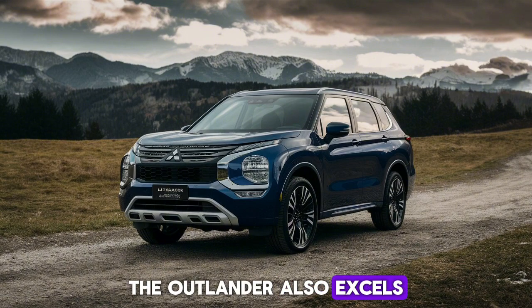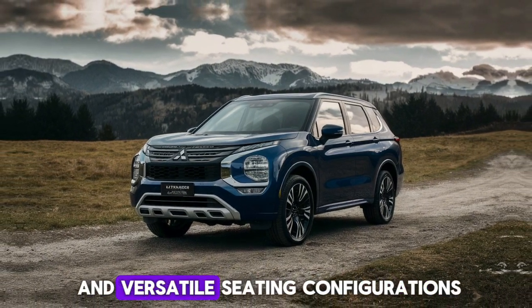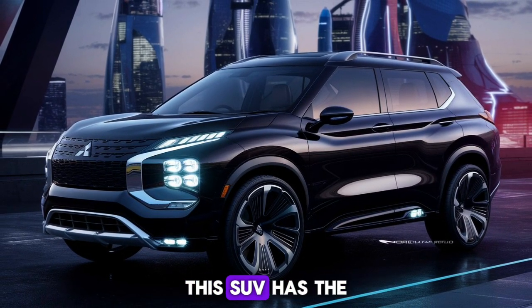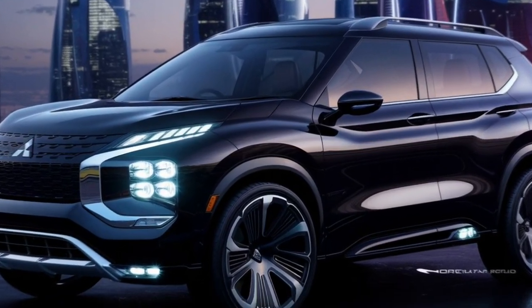The Outlander also excels in practicality, offering ample cargo space and versatile seating configurations. Whether you're heading out on a family trip or a weekend adventure, this SUV has the space and flexibility to accommodate all your needs.